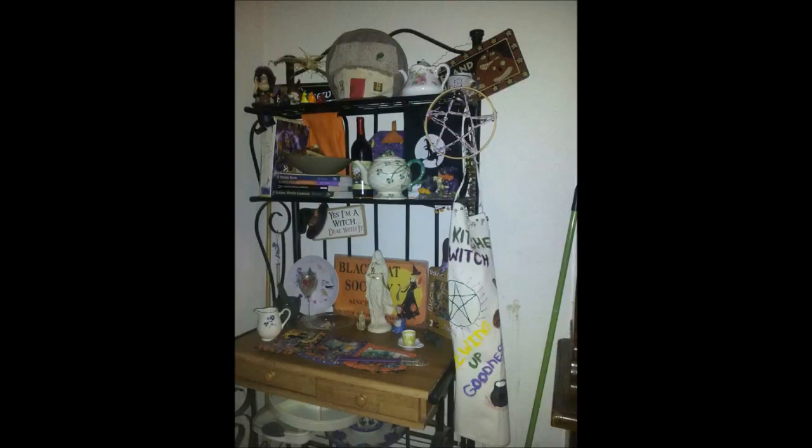Here is my kitchen altar. It's a baker's rack and I use the bottom portion as my altar. When I'm preparing magical meals, I'll use this space to prepare. To anyone else, it just looks like part of the kitchen decor, but to me, I know what each item means.